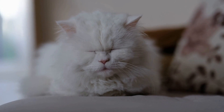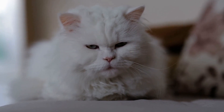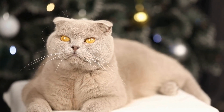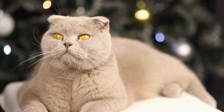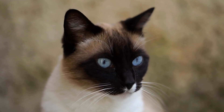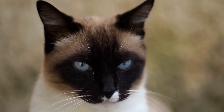Eight: grooming behavior. Cats are meticulous groomers, and a happy cat will often spend time grooming themselves. Grooming is not only a way for cats to keep themselves clean, but it's also a comforting and self-soothing behavior. If your cat is regularly grooming themselves, it's a positive sign that they are content and comfortable in their environment.